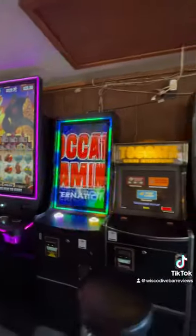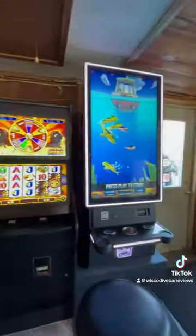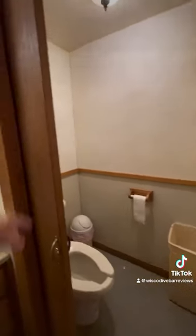Outside, they've got a big smoking patio, and there's actually a campground right back there as well. And check out this ladies' room — they have pocket doors on each side. Pretty unique, I've never seen that before.